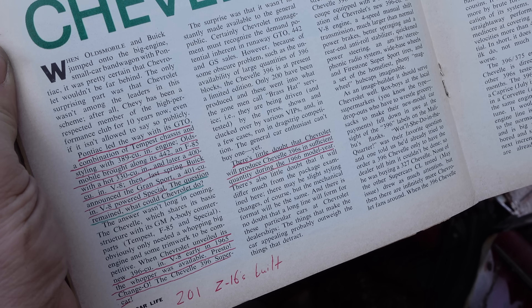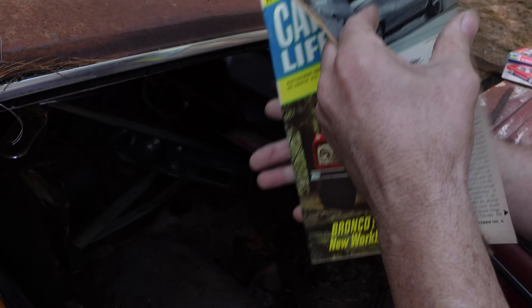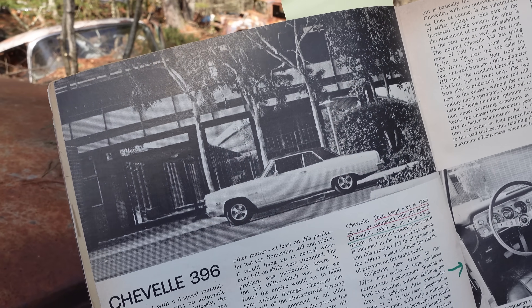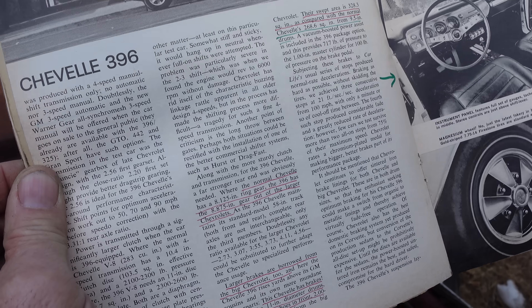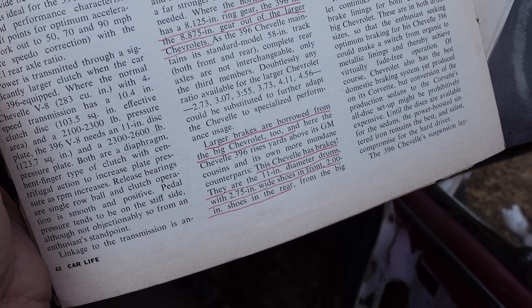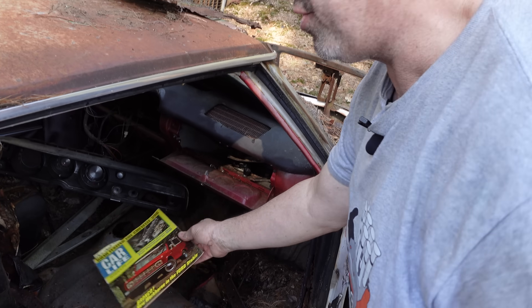There's little doubt Chevrolet will produce the SS 396 in sufficient quantity during the 1966 model year. Only 201 were built in 1965 as a market test. The article notes that where the normal Chevelle had an eight-and-a-quarter-inch ring gear — a 10-bolt — the 396 has the 8.8-inch gear out of the larger Chevrolet, the 12-bolt. The brakes were also larger, borrowed from the big Chevrolet: 11-inch drums with 2.75-inch-wide shoes. Interestingly, in production for 1966, those big 11-inch brakes weren't used on the SS 396; instead they had the same nine-and-a-half-inch drums used on six-cylinders like this one — probably cost cutting.